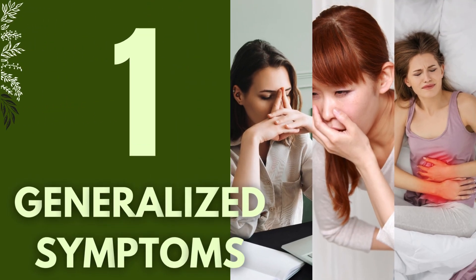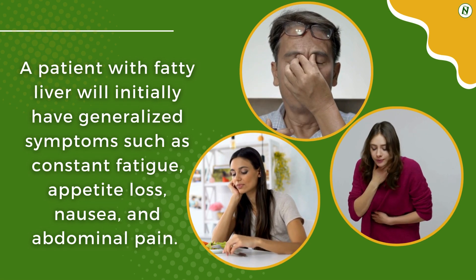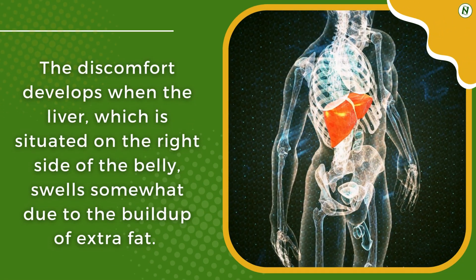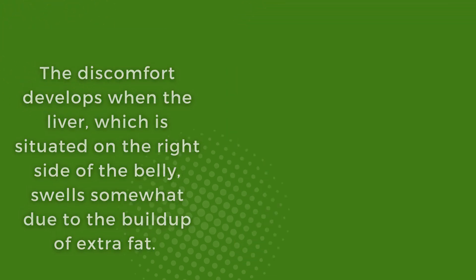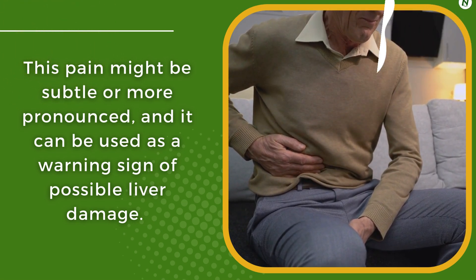1. Generalized Symptoms. A patient with fatty liver will initially have generalized symptoms such as constant fatigue, appetite loss, nausea, and abdominal pain. The discomfort develops when the liver, which is situated on the right side of the belly, swells somewhat due to the buildup of extra fat. This pain might be subtle or more pronounced, and it can be used as a warning sign of possible liver damage.